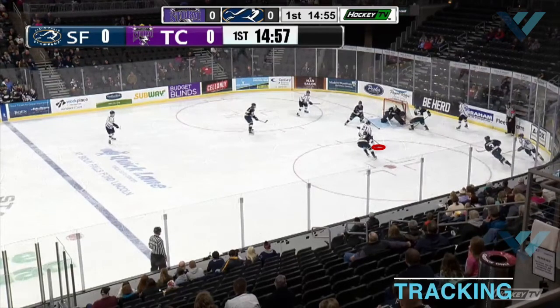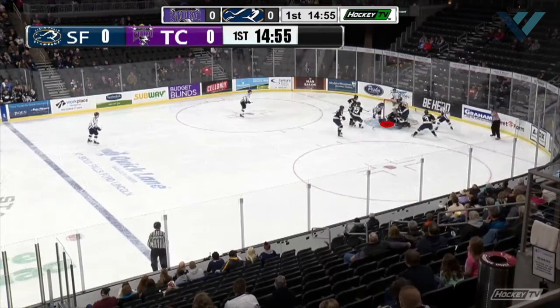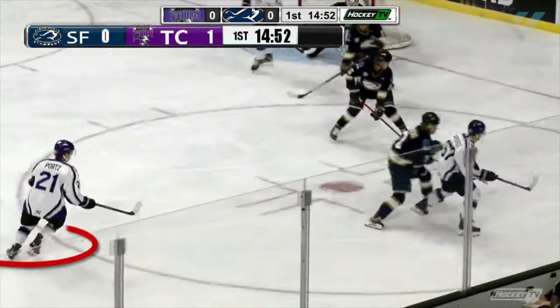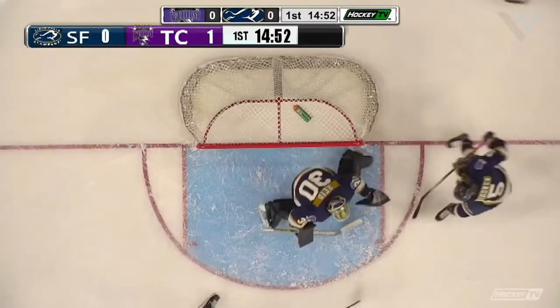As the player in white takes the initial shot, he then uses his tracking ability to find the rebound prior to his opponents. Due to his high tracking ability, he is able to find the puck first and score on the rebound. Having a strong tracking ability is extremely important for plays around the net and can help you score more goals.